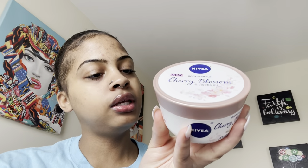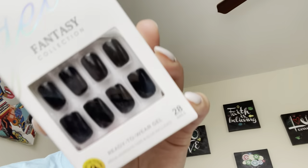Next I got this Nivea cherry blossom body souffle — oil and cream. It smells pretty good. I haven't put it on yet, just smelled it. It doesn't smell bad but I don't really like smelling like flowers. I'll still use it since I bought it.